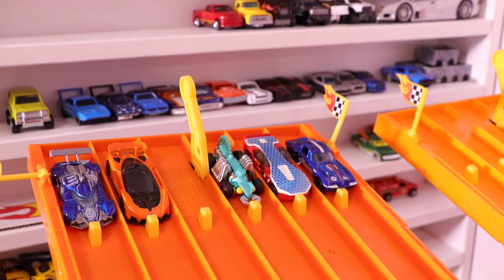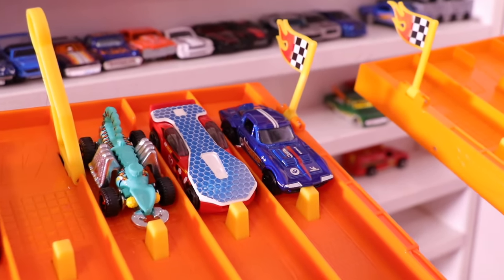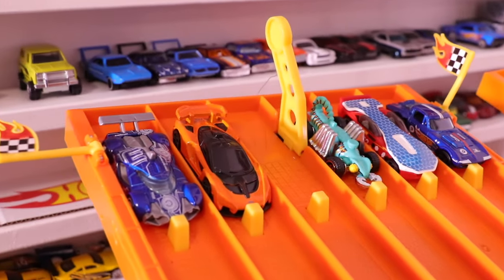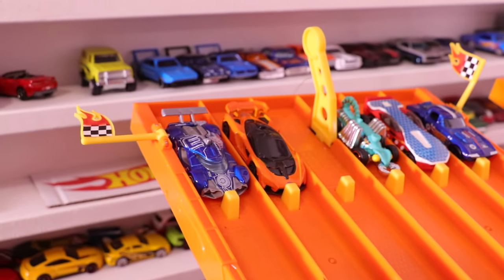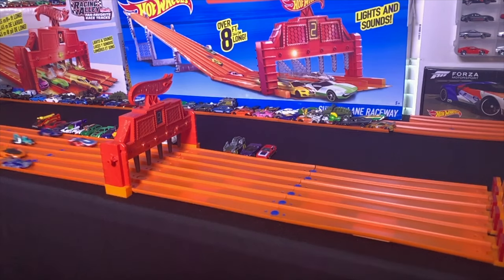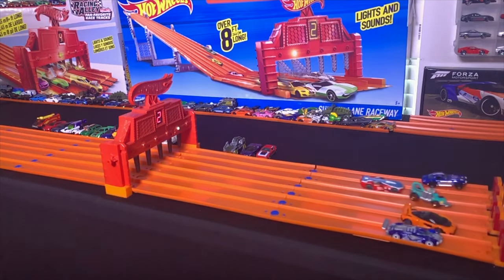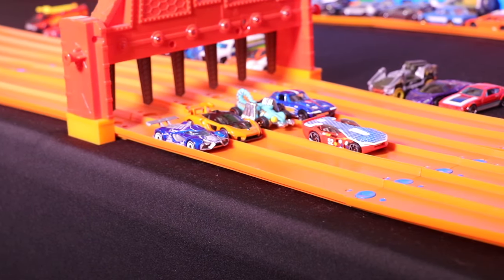Race number four cars are on the starting grid. Let's see who's racing. We've got the Corvette Grand Sport Solar Reflex, Evil Weevil, the brand-new McLaren Senna in orange, and Mach Speeder. Who's going to take this one? Let's find out right now. On your mark, get set, go! And it's Solar Reflex that takes the win and moves on to the finals.